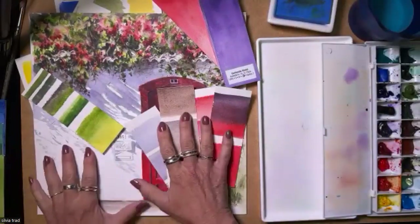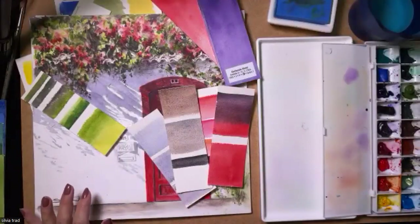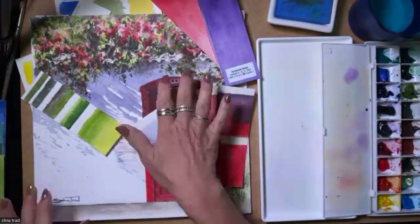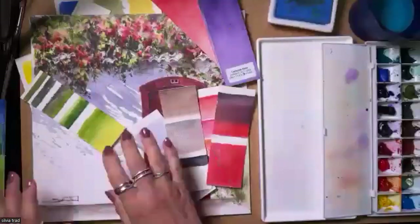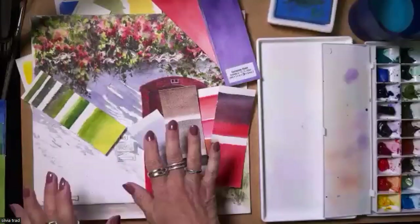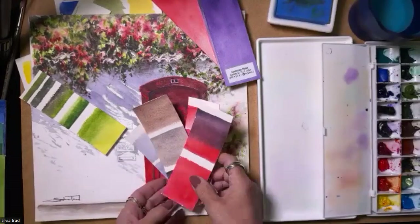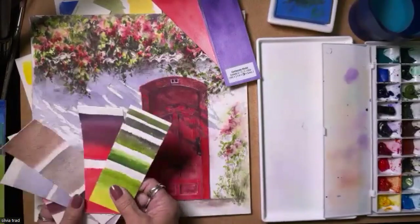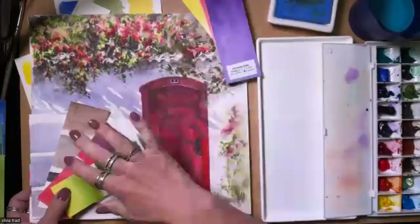Greens are very important to me. I already have four or five greens, but I can build a lot of greens with all these colors, including the neutral tones. Building a painting with just a few colors — not too many — is something very important to me.